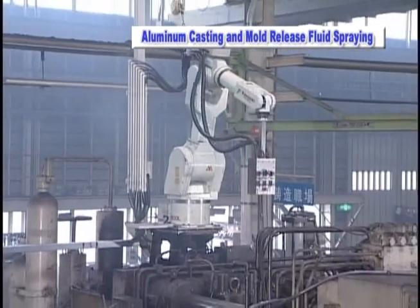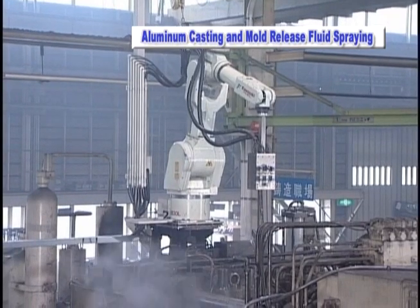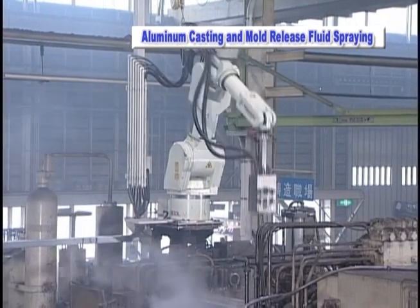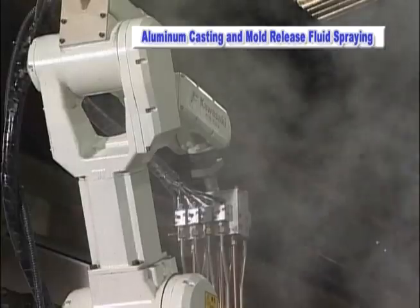The custom and hazardous emissions from die casting machines have been a cause of problems in the aluminum casting process. Kawasaki Robotics offers a viable solution to these serious hazards.